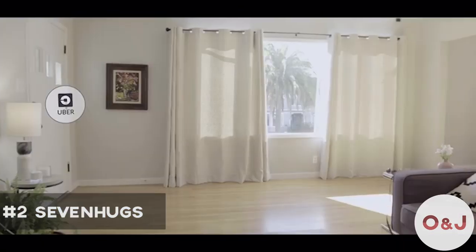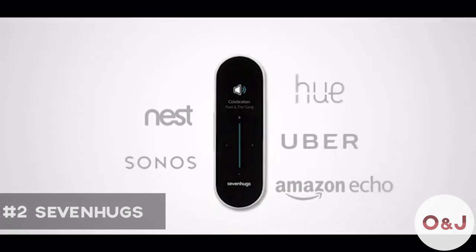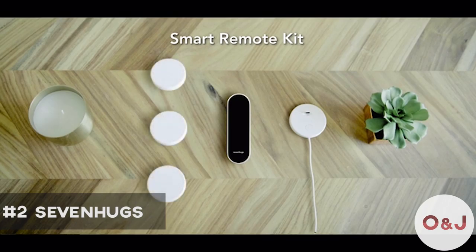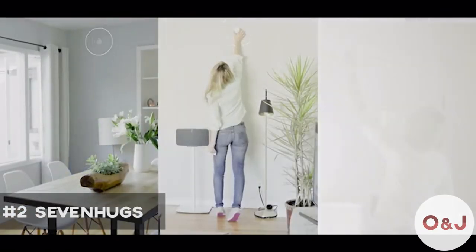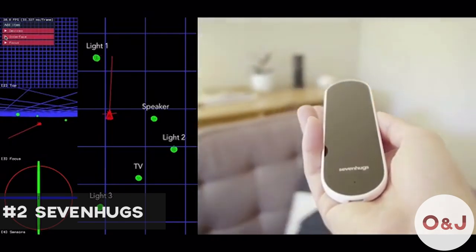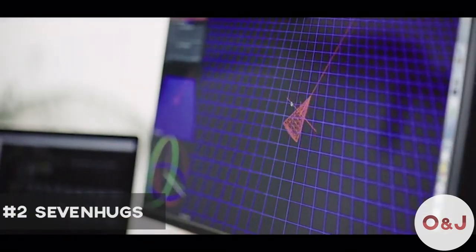We have also integrated your favorite services. You can point at your door to order an Uber or at your window to check the weather. The possibilities are endless. Smart Remote comes with a charging base and free room sensors which are used for indoor positioning. Setup is super easy — just place the sensors in the room where you'd like to use Smart Remote and that's it. Our patent-pending technology combines an indoor positioning system with motion tracking sensors, allowing Smart Remote to be incredibly accurate and highly responsive. After years of research and development, we are now ready to start production.